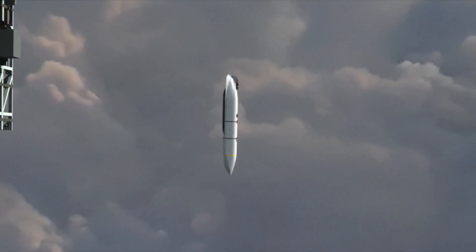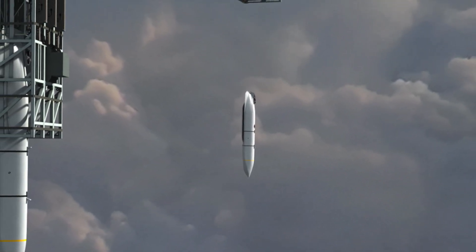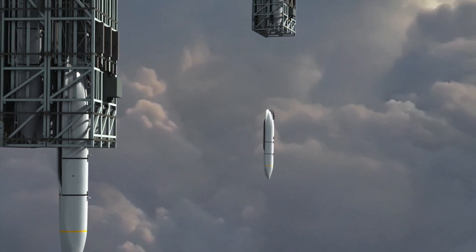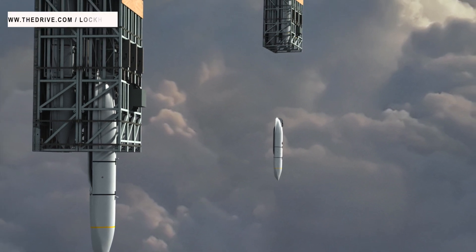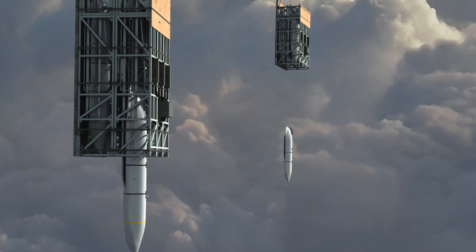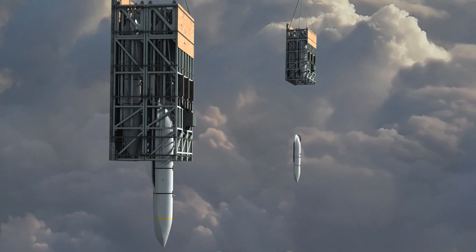The U.S. Air Force and Lockheed Martin have provided details regarding the demonstration of the Rapid Dragon air-launched palletized munitions concept, which was carried out recently. Palletized munitions can be crudely referred to as missiles in a box. Surrogate weapons were delivered from the cargo holds of a C-17A Globemaster III strategic transporter and an EC-130J Psychological Operations (PSYOP) aircraft.